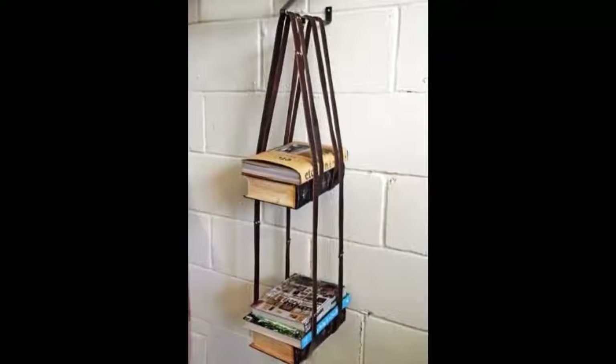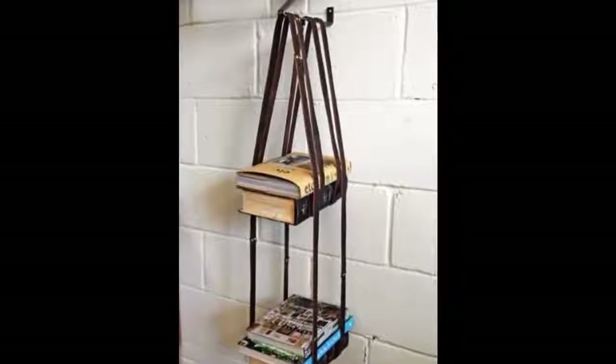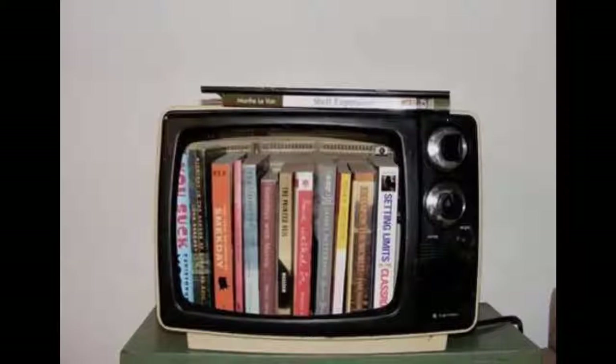6. Leather Harness Hanging Bookshelf — available for 89 pounds from Rocket St. George, but you could probably also make this with some leather belts. 7. Hollowed Out TV Bookcase.